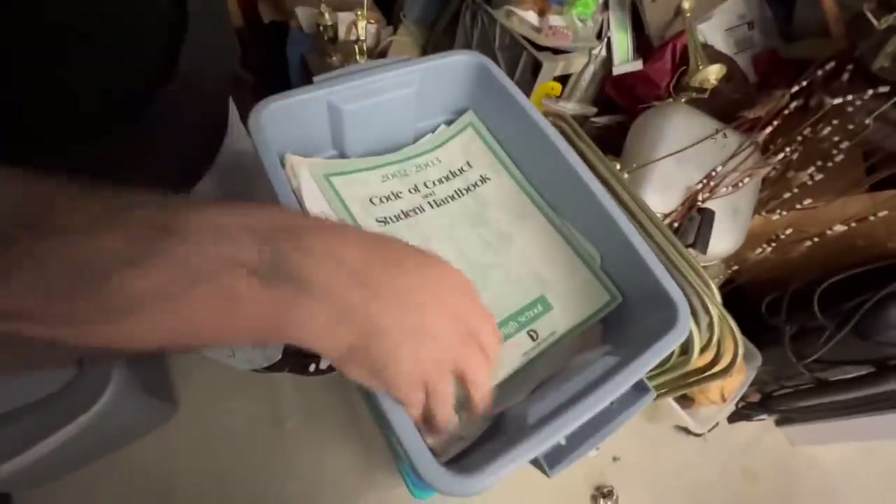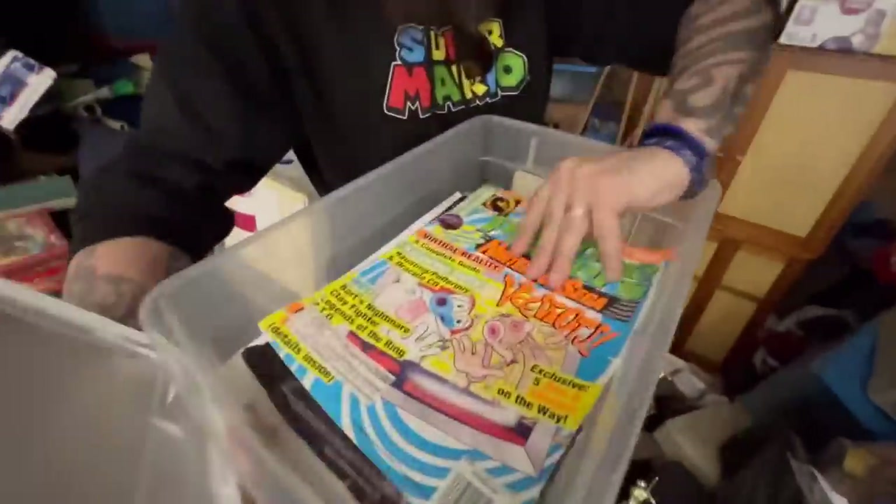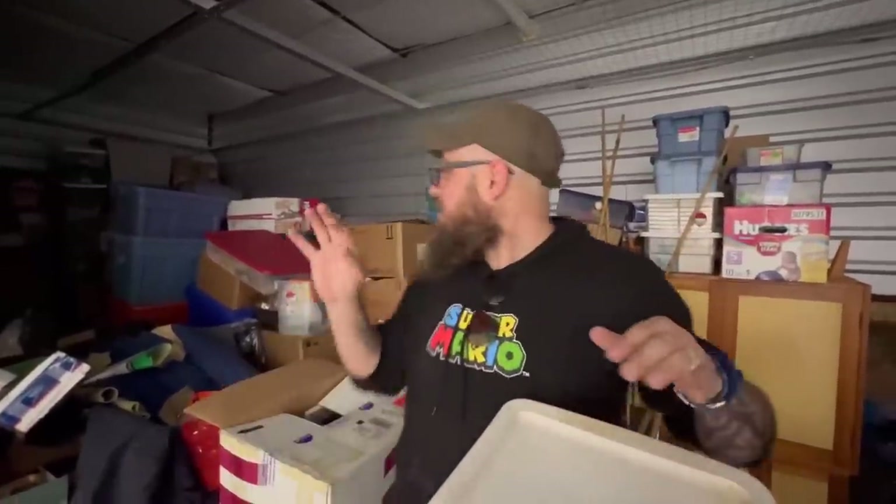Even if this unit is 50% collectibles, we're still doing good. Oh my gosh — this might be a half a million dollar unit! We got to go through this stuff — there's autographs, all kinds of stuff. Gaming magazines, gamer magazines. We're going to find more sealed Nintendo stuff, I'm telling you. If one of these tubs is full of sealed stuff, this could quickly turn into a million dollar unit. No joke.